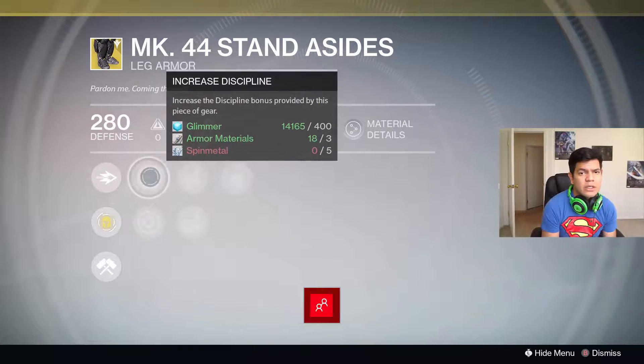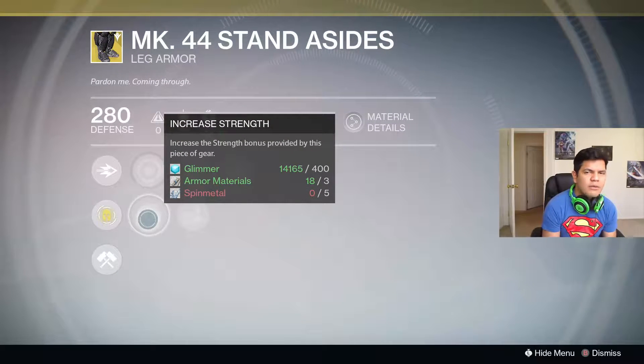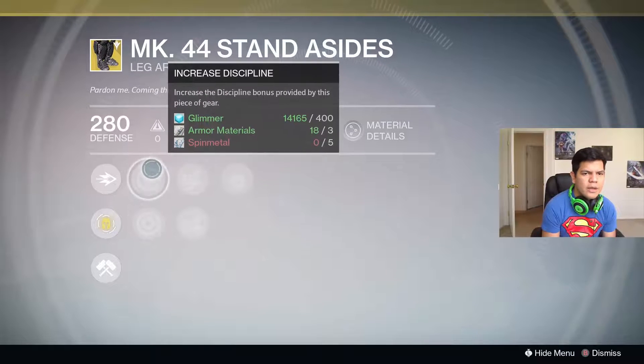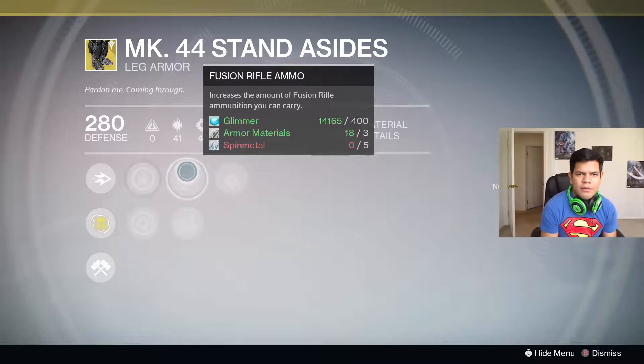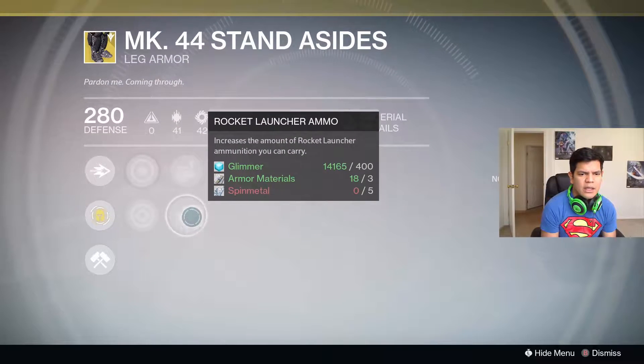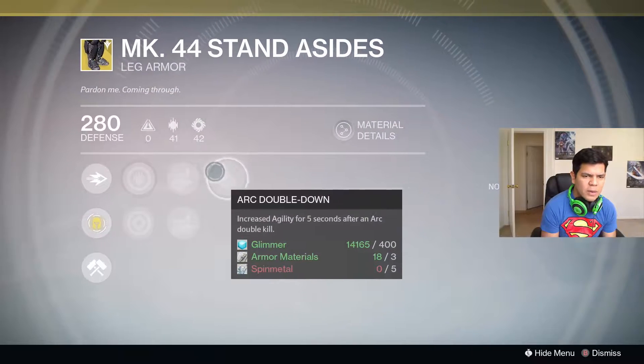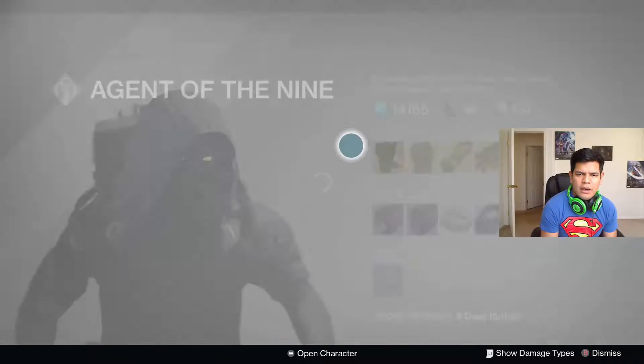This one comes with increased Discipline and Strength, which is actually pretty good because you need that Strength boost if you're going to keep using shoulder charge. Sometimes you miss your shoulder charge so you gotta turn around and punch somebody in the face. It also has fusion rifle ammo, rocket launcher ammo — which is pretty nice — and Arc Double Down: increases Agility for five seconds after an Arc double kill.